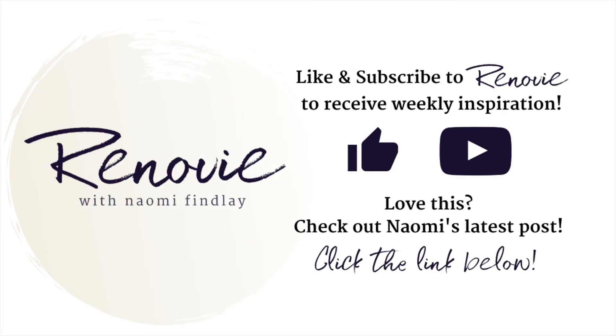Thanks for tuning in. If you loved what you saw in this video, I've popped the link to one of my latest posts below where I go into more detail for you. Enjoy.